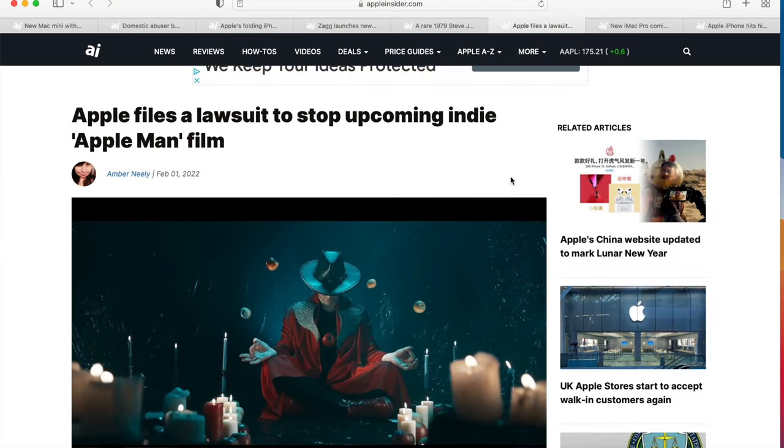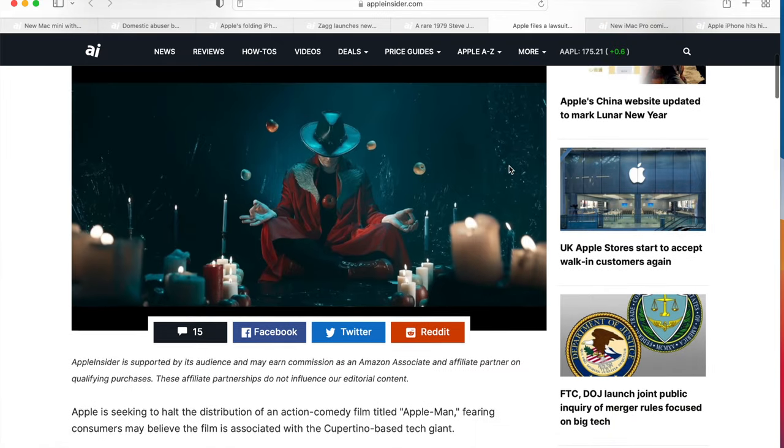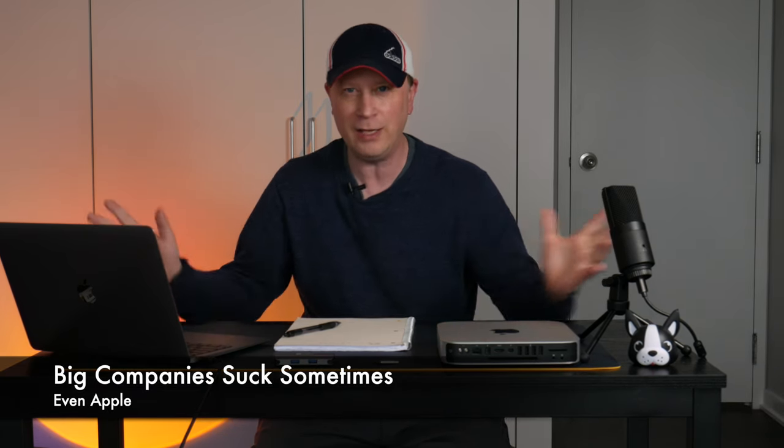This next story is one of those where I keep saying, 'Come on, Apple, what are you doing?' Apple files a lawsuit to stop an upcoming indie film called Apple Man. Apple is suing this company. The film is Ukrainian — an indie action comedy where the superhero has the power to levitate apples. What does that have to do with Apple computers? Is that overreach? Can big companies really basically patent the term 'Apple'? Apple is so common — I don't agree with it.